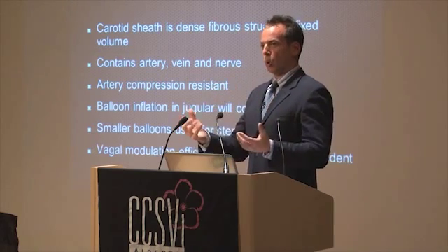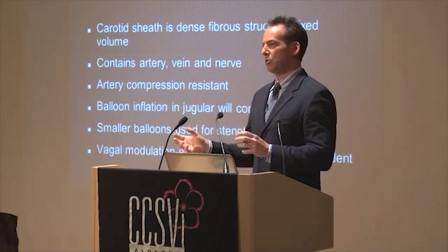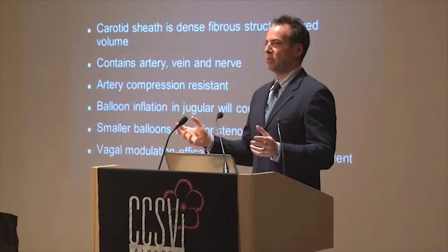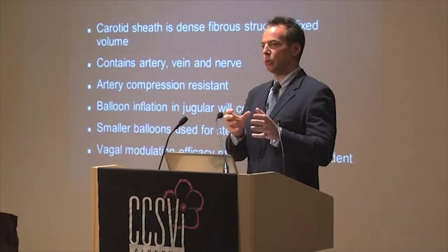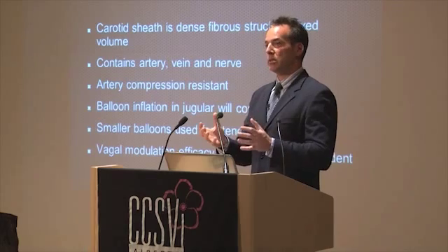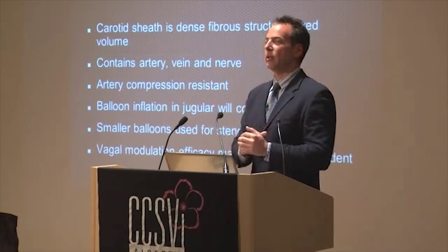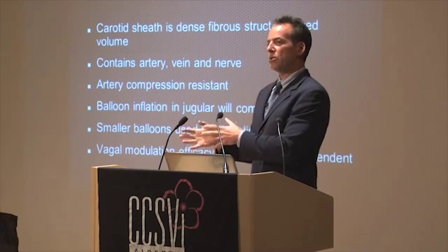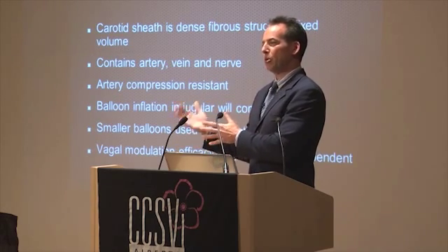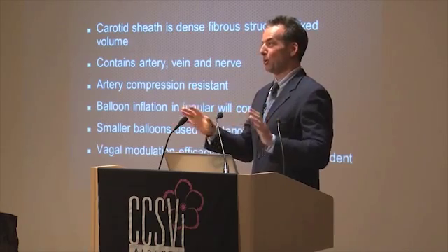My observation that the anatomy itself explains the difference in response could be erroneous. It could be that we're using a balloon that fits within the carotid sheath and fully compresses the vagus nerve in patients with the valvular type, whereas with the stenotic type we use a smaller balloon that does not fully compress the vagus. This is just an observation and a thought — don't take it as science.